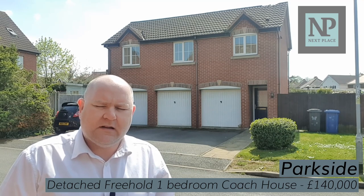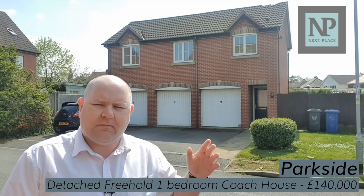The brilliant things about this property are: A, it's detached; B, it's freehold; C, it has its own garage and driveway as you can see here, and it has a small front garden and a rear garden. And the other thing is it's available with no onward chain.